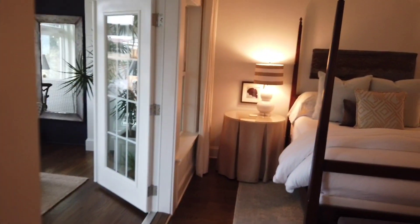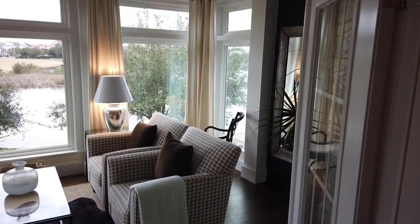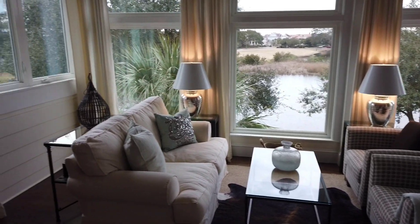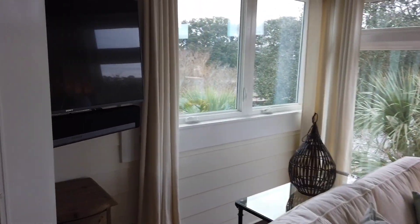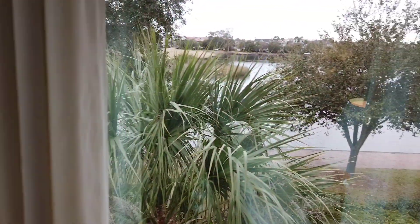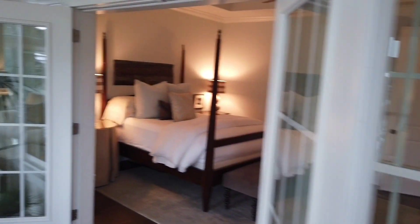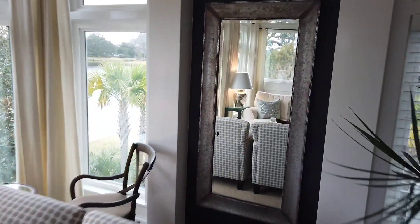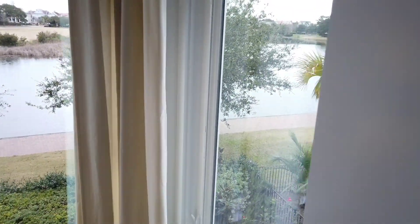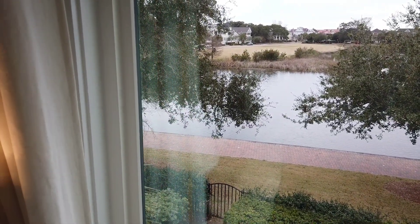Probably my favorite part of the house is they took what I believe at one time was a screened-in porch off the master and turned it into a sunroom. And it overlooks Smythe Lake — what a great spot to take a break. That is Smythe Lake, an 11-acre fishing and kayak lake.